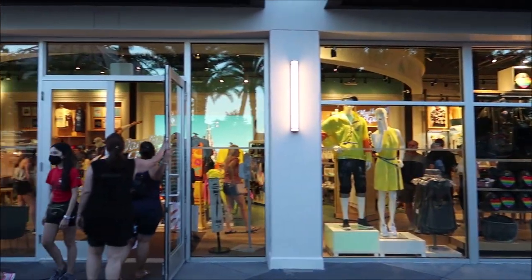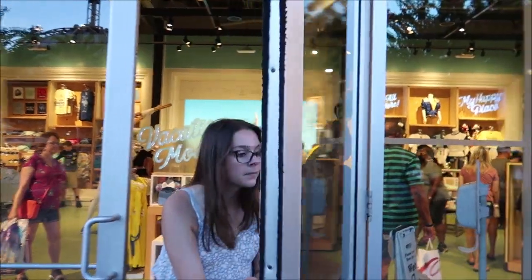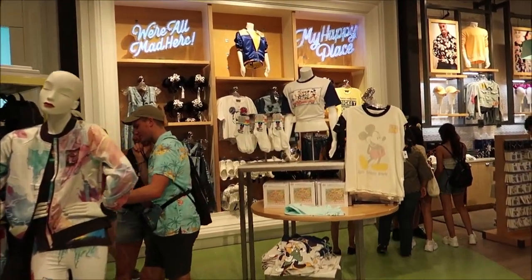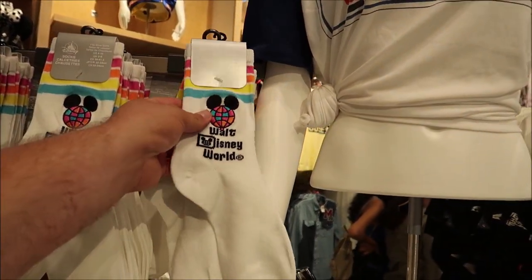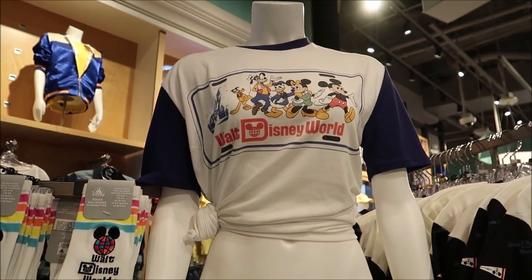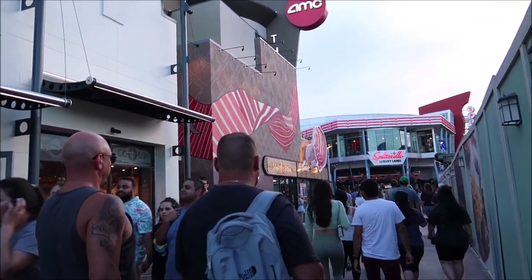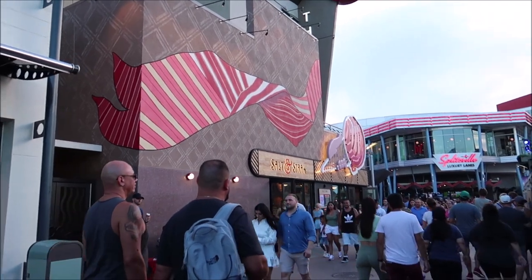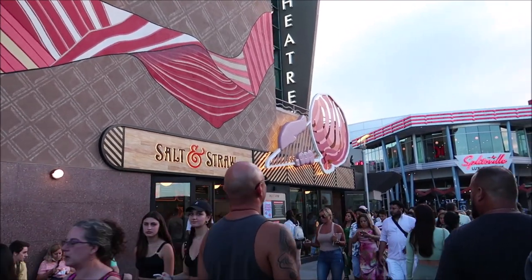Before we make it down to get a drink I wanted to swing into Disney Style to see if they got anything new. They do have a couple things I haven't seen before — check out these Walt Disney World socks, that is some awesome stuff. Also Salt and Straw has a new Flavors of Florida ice cream, and the cool thing is you don't actually have to buy anything — you can just go in and try a sample.